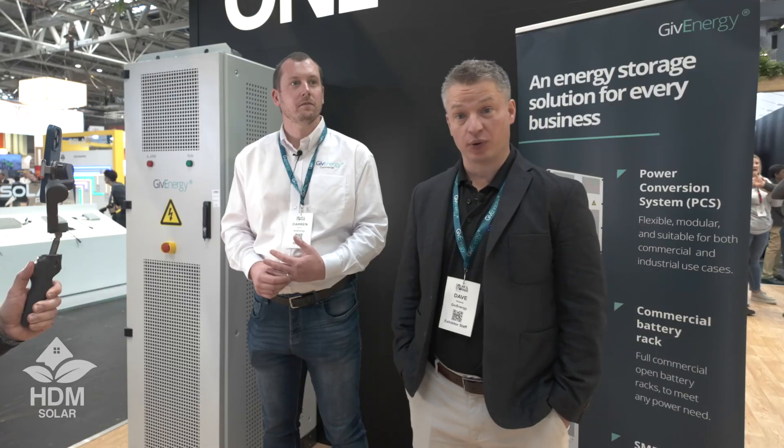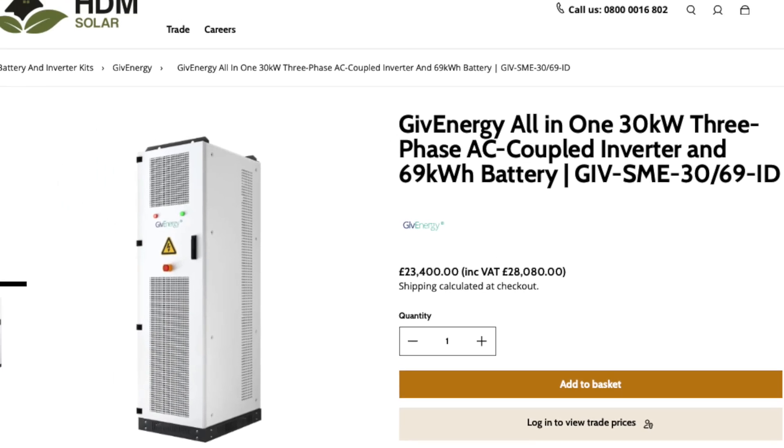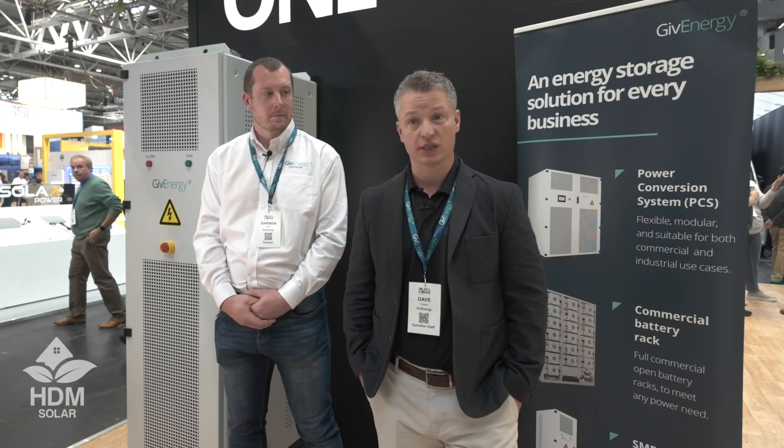The reason we partner with HDM is largely the people. They are a new business, really easy to get along with, and they really believe in partnership. They are one of a small number of distributors who will be selling the commercial All-in-One, they really back the product, and they will be installing it on their own solar systems.